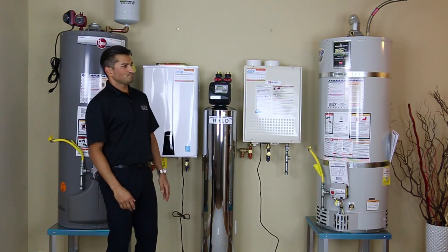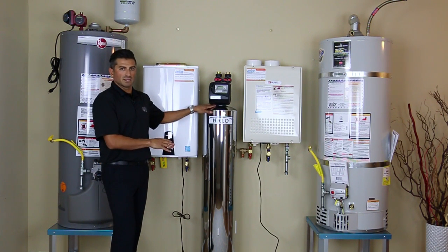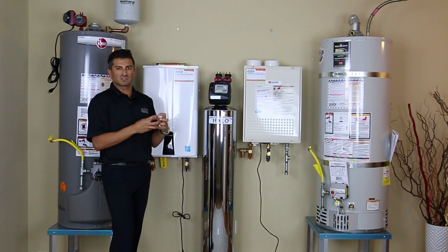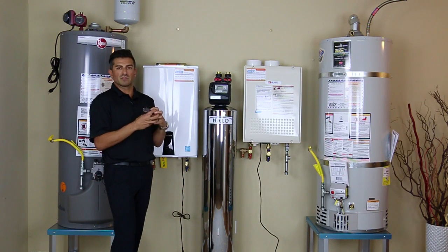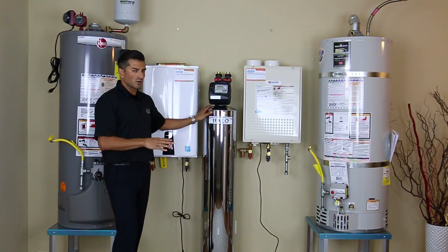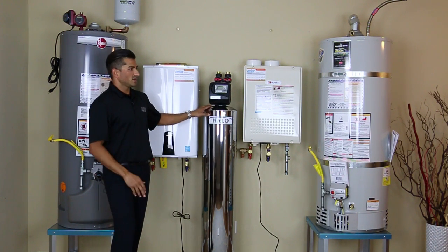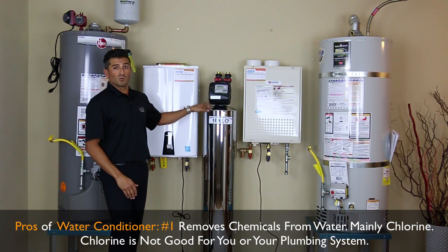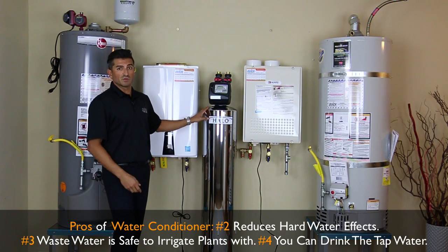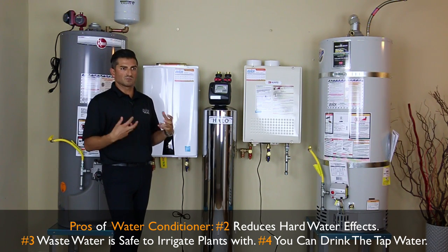With conditioning systems, it does not exchange any minerals — it leaves in the calcium and magnesium. It uses a magnet to realign all the minerals so they don't clump together, and the clumping is what you notice. You don't notice one or two minerals; it's when they build up in the thousands on surfaces. Although you don't get full hard water protection and you'll still see some buildup on glasses, it removes the stuff that's bad for your body — chloramines, chlorine, all the stuff you shouldn't be showering in. You can actually drink from the faucet, shower in it, and wash your vegetables without absorbing a ton of chlorine.